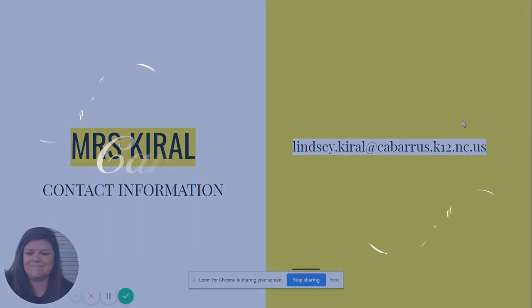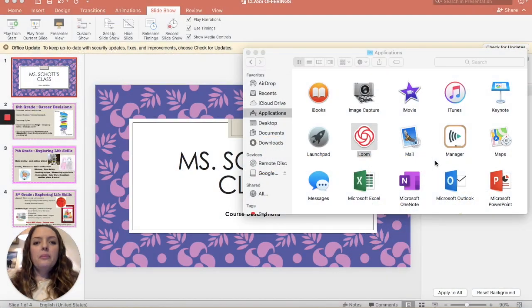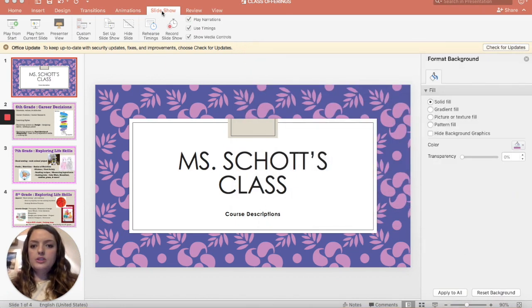Hi there, my name is Miss Shah and I am a life skills teacher at Hickory Ridge Middle School. I'm going to take a few minutes of your time to tell you a little bit about the course descriptions of my classes for next year. I'm going to walk you through that on my screen through a slideshow.